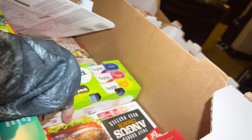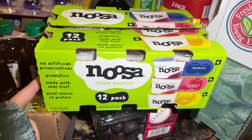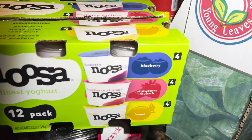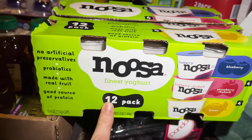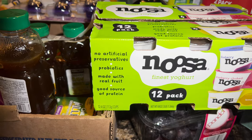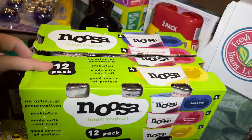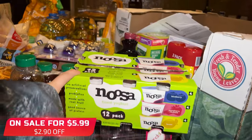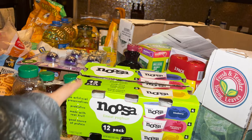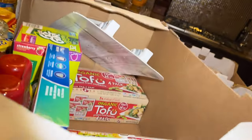I got a 12-pack of Noosa yogurt — they come in blueberry, strawberry, and lemon. It has probiotics, made with real fruit, and is a good source of protein. There are 12 of them and I think it was $5.99 or $6.99 — I keep thinking I should have gotten more.